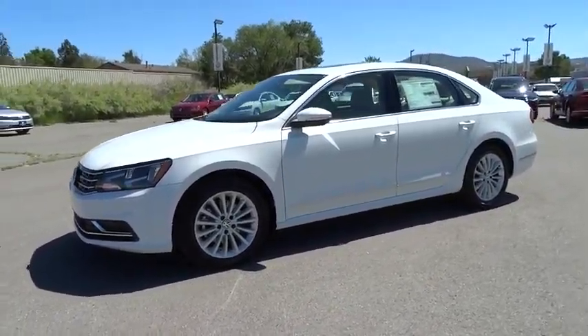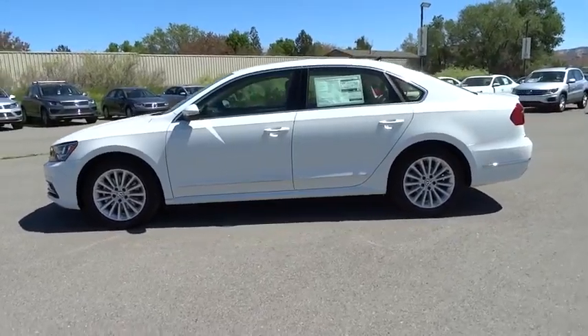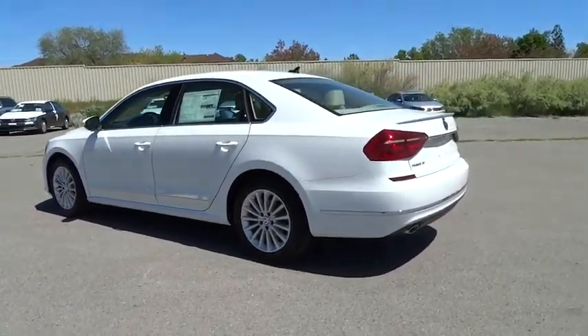The 2016 Volkswagen Passat. The Volkswagen Passat is roomy and powerful. It is a supple and controlled ride with a quiet and comfortable ride. Volkswagen brings it all together.